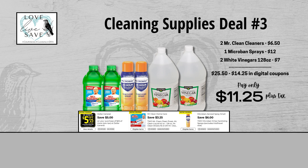Our third Clean Supplies deal is one of my favorites this week because I'm working on giving up laundry softener in my household — white vinegar is a really good substitute and I'm trying to stock up, plus it has awesome cleaning benefits. Grab two bottles of Mr. Clean Cleaners, two cans of Microban sprays, and two of the 128-ounce bottles of Clover Valley white vinegar. Before coupons, our total retail value comes to $25.50. After all coupons, our total out of pocket comes down to just $11.25 plus tax — a total savings of $14.25. We didn't have any coupons for the white vinegar and we still scored a great deal.